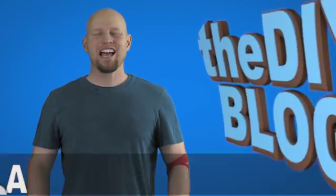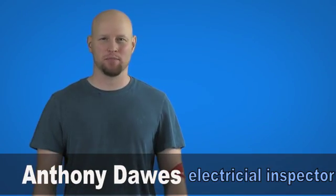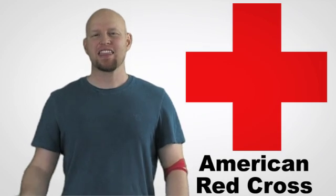Welcome to the DIY blog. My name is Anthony Dawes and today's topic is the importance of properly working smoke alarms. First, I'd like to take a quick second to give a shout out to my aunt Sally, who I met at the American Red Cross today to give blood. On this blog we're going to put a link to the American Red Cross YouTube channel for anybody that's interested.